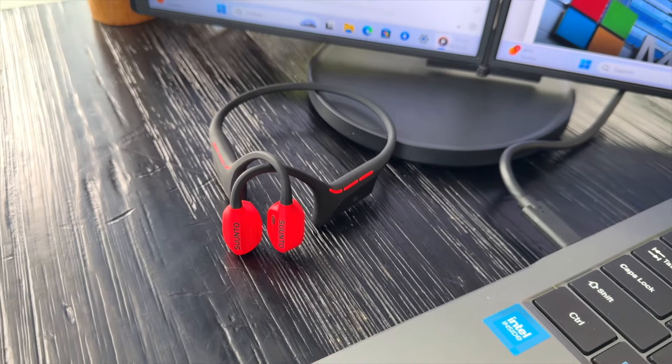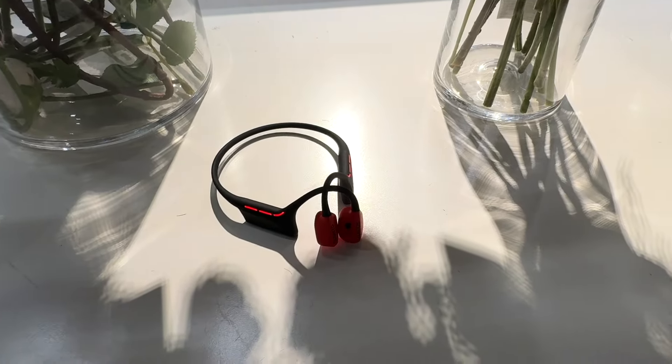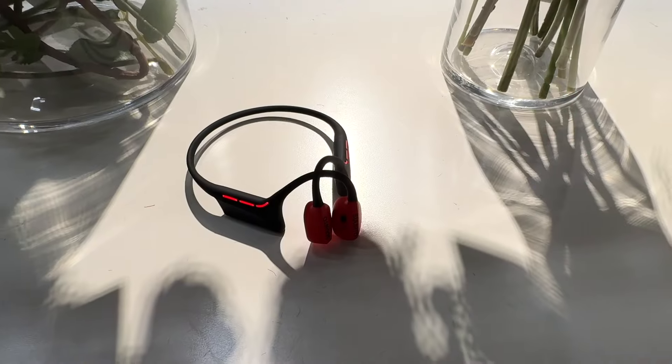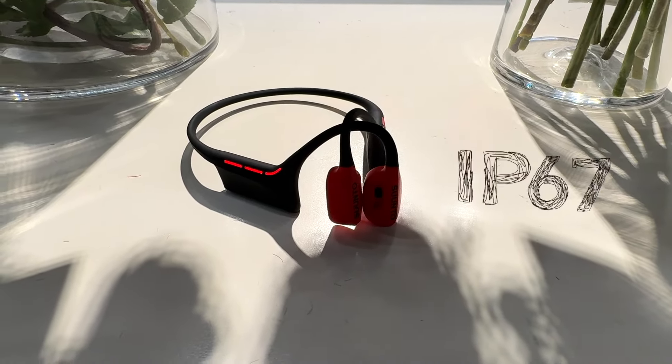Very good outlook, appearance, and sturdy build quality — but what about IP rating? Most other open ear bone conduction headphones come with IP55 or mostly IP65 rating, but the Suunto Wing comes with IP67 rating, which is better than the rest.